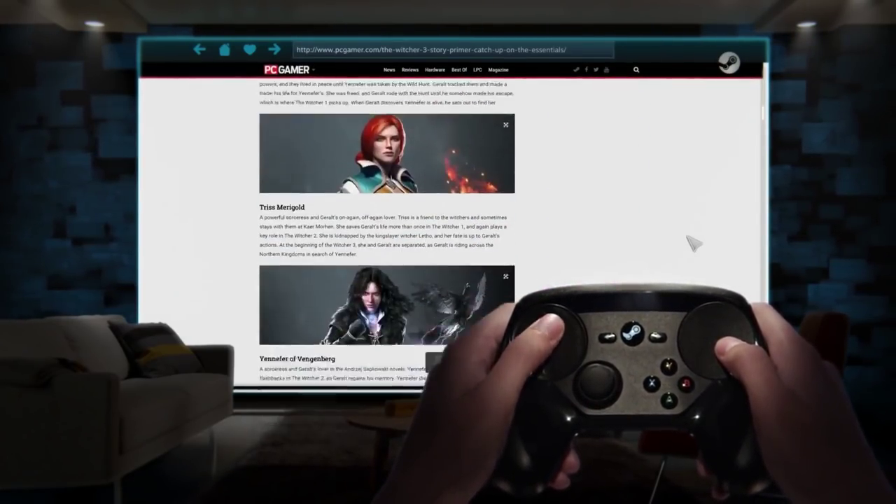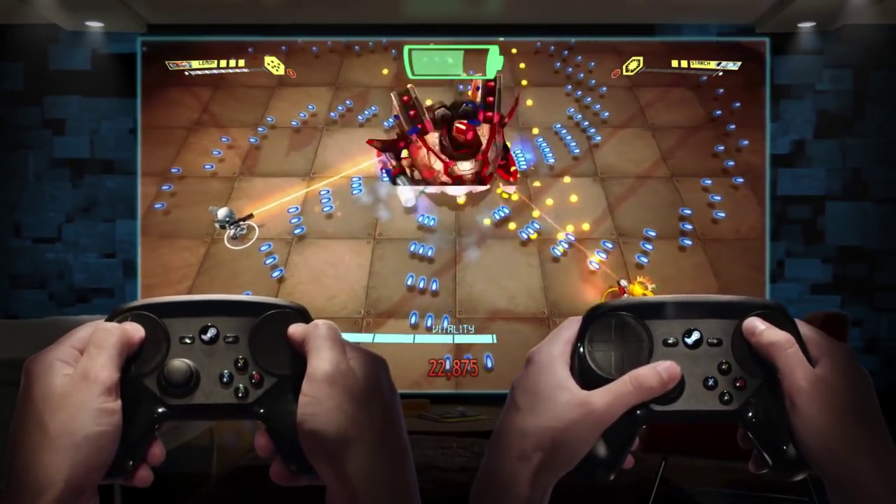Dive in and surf the web. Or, hook up multiple Steam Controllers and have your friends over for a night of fun.